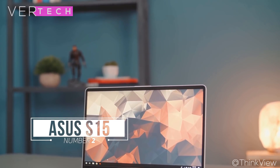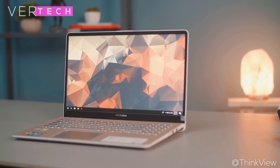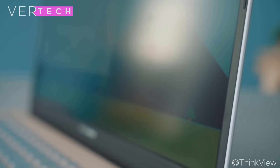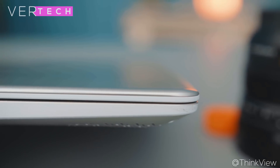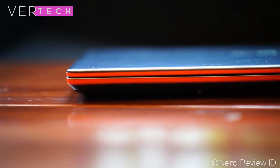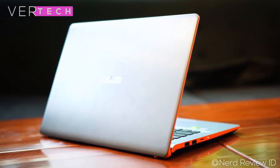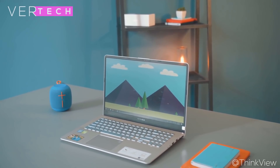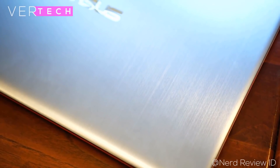Number 2 on the list is the Asus VivoBook S15. The Asus VivoBook S15 is a great portable ultrabook that you can buy for around $600. Its build quality and design is some of the best you'll find — it comes in a full metal body with a very premium look and feel, and it is one of the most portable laptops out there for the price, being quite a bit thinner and lighter compared to others. The display is also really good — a 15.6-inch Full HD IPS panel with accurate colors, contrast, good sharpness and good viewing angles, and it also supports color-accurate editing.